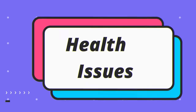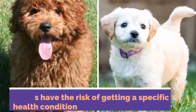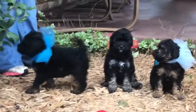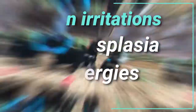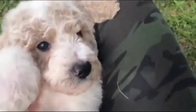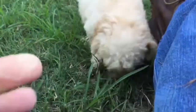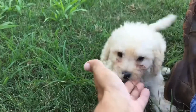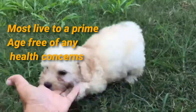Number four: health issues. Both these dogs, like any breeds, have the risk of getting specific health conditions. For the miniature labradoodle, the common health risks are skin irritation, hip dysplasia, and allergies. On the other side, the miniature golden doodle is more prone to getting hip dysplasia, cataracts, allergies, and epilepsy. It is important to understand that not all of these dogs will be victim to health conditions, and most live to prime age free of any health concerns.